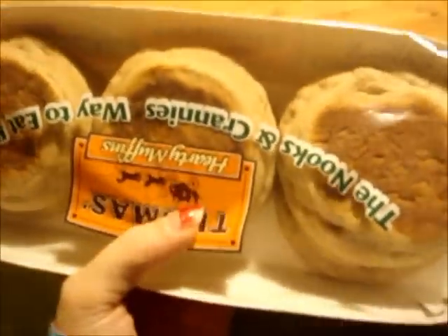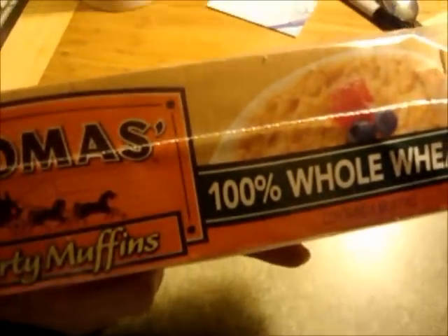I got jelly mints — I love these, they're stuffed with jelly and they're really good. They have 140 calories for 15 pieces, so that's going to be an occasional treat once in a great while. I also got Thomas's 100% whole wheat English muffins. I got some bananas — they're pretty yellow so I can't use them just yet — and I got some 100% whole wheat potato bread.